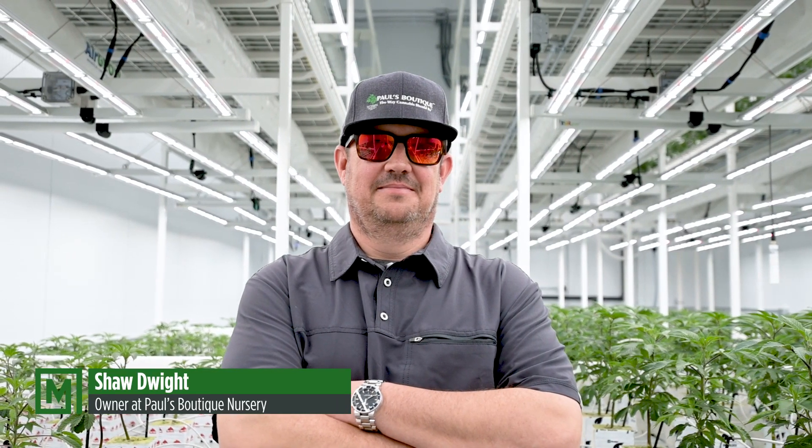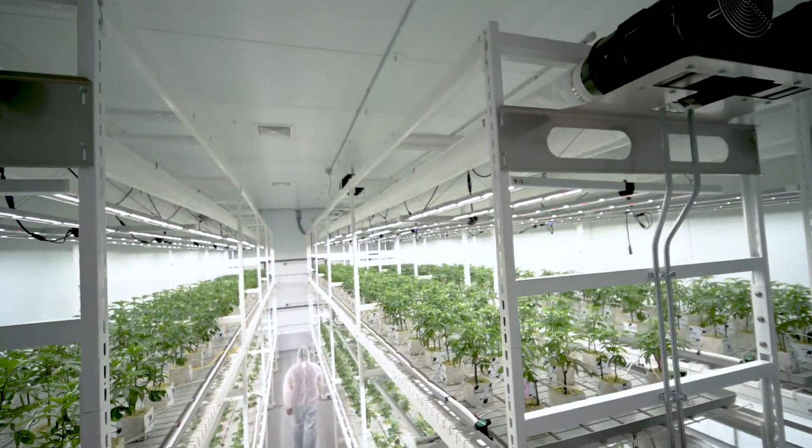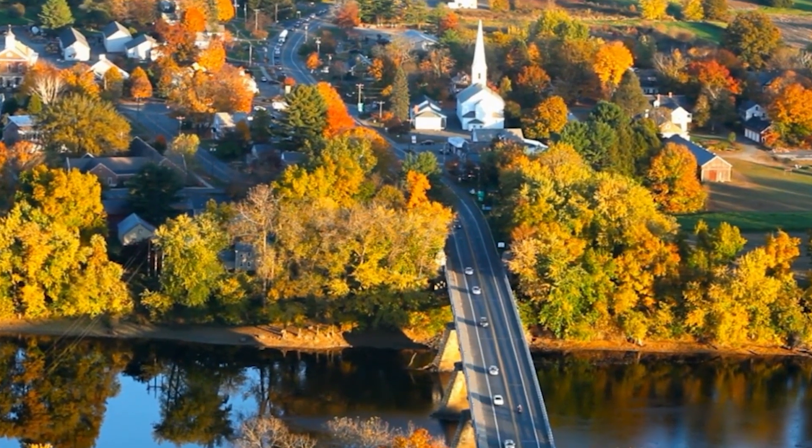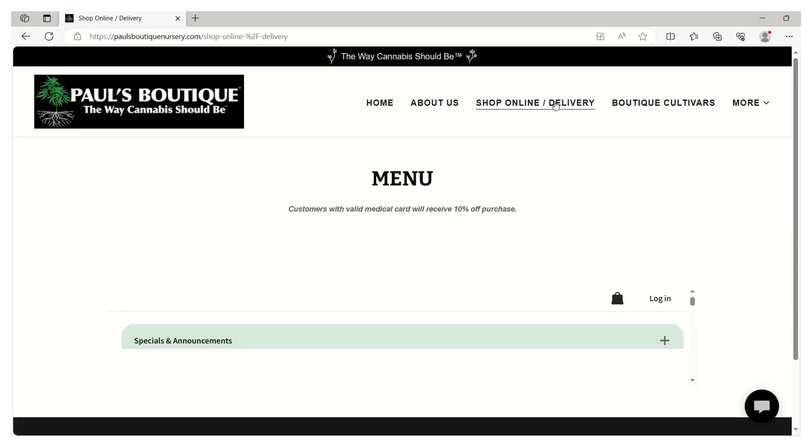Like a lot of outfits here in the state of Maine, Paul's Boutique has grown organically. We started small and we scaled. We've been based in Wyndham since 2015 with our first cultivation facility, and our storefront went online in 2018.